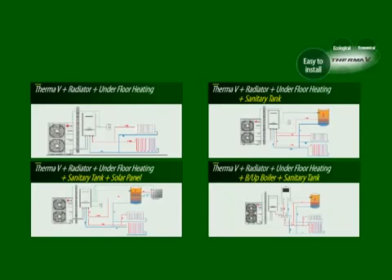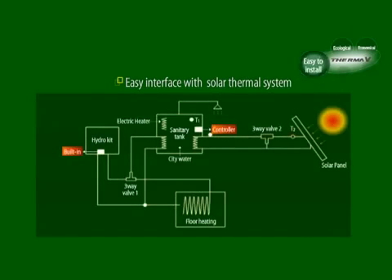Therma-V can be run in combination with the existing boiler, as well as a sanitary tank or solar thermal panel. Therma-V has the solar thermal algorithms embedded, allowing it to be connected to a solar kit. A solar kit is an optional product.